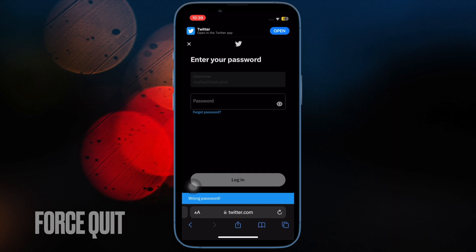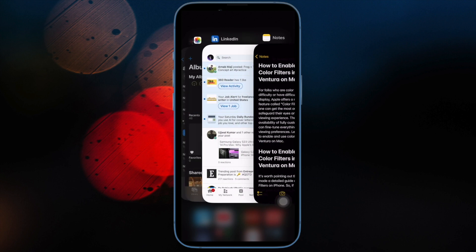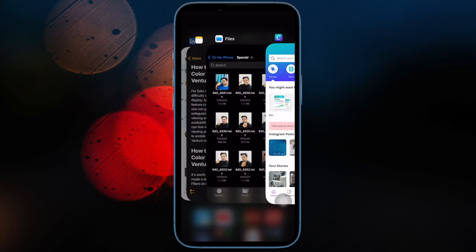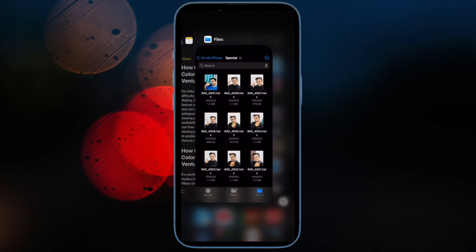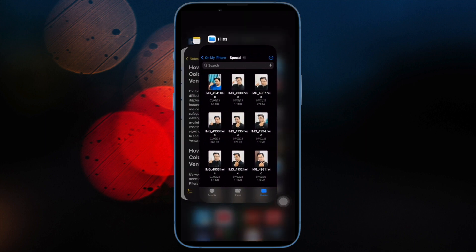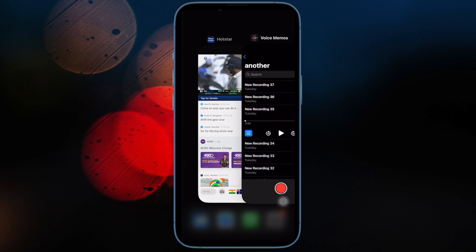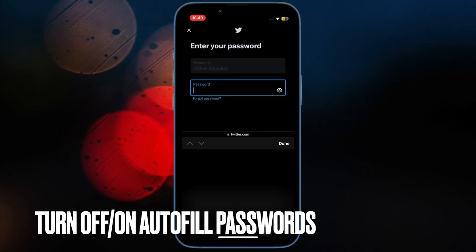Then I would recommend you to force quit the app. At times, all you need to do to fix an ill-functioning app is to force kill it. So whether the autofill pop-up does not show or the app seems unresponsive, give this a try. Swipe up from the home bar and hold along the middle of the screen, then swipe up on the app card to close the app. On an iPhone or iPad with a Home button, double-press the Home button to bring up the app switcher and swipe up on the app card.